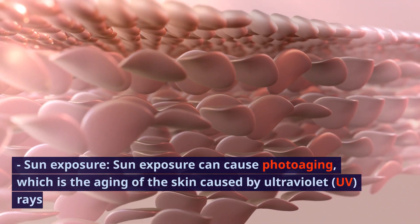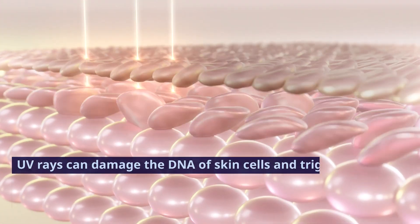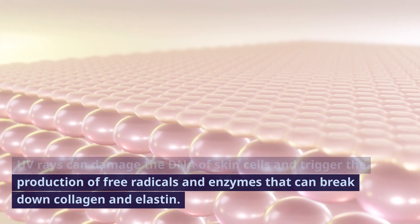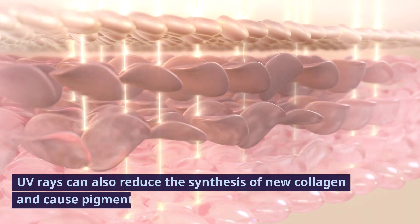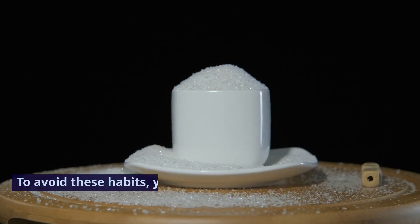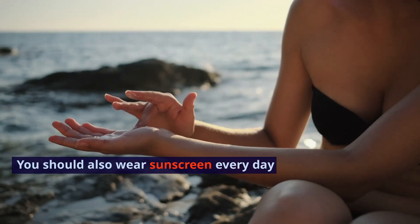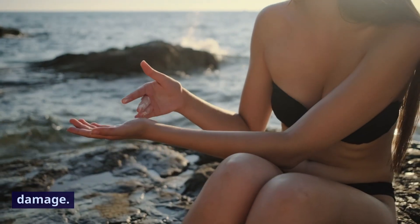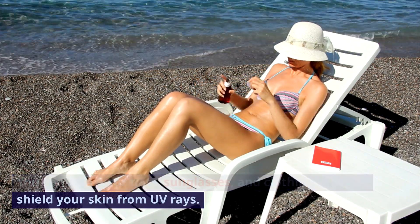Sun exposure can cause photoaging, which is the aging of the skin caused by ultraviolet rays. UV rays can damage the DNA of skin cells and trigger the production of free radicals and enzymes that can break down collagen and elastin. UV rays can also reduce the synthesis of new collagen and cause pigmentation and inflammation in the skin. To avoid these habits, you should quit smoking and limit your sugar intake. You should also wear sunscreen every day and reapply it throughout the day to protect your skin from sun damage. You can also wear hats, sunglasses, and clothing that can shield your skin from UV rays.